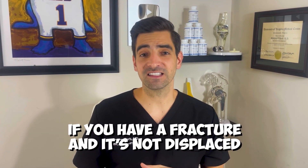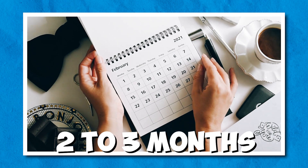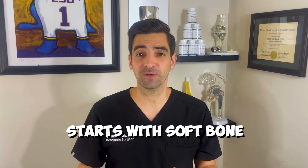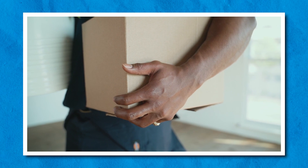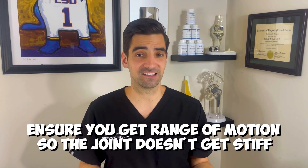If you do have a fracture and it's not displaced, many times we can cast or splint the area and this will heal on its own without surgery. It usually takes about two to three months for a bone to remodel and heal. That healing process is initially with soft bone followed by hard callus, which would be the final form of healing. The biggest thing is getting back to weight bearing early on the joint — we want the bone to be healed enough before we start the weight bearing process. We also want to ensure that you get range of motion so the joint doesn't get stiff.